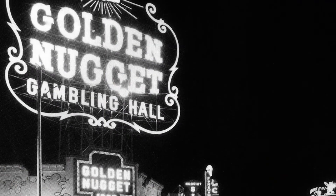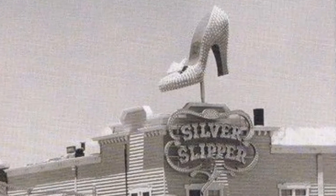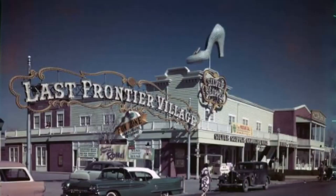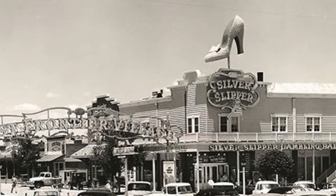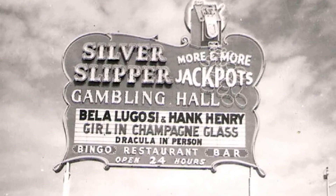A few years later in 1954, the Silver Slipper would receive one of the most iconic signs throughout the vintage Las Vegas timeline — a giant, literal silver slipper perched on top of the corner of the casino building that rotated clockwise. It was designed by Jack Larson Sr., and was originally painted blue, though it was painted red later on. There was also a giant roadside sign installed by the casino that featured an animated neon slot machine.